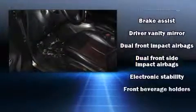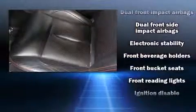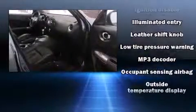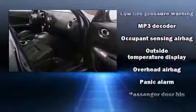Nissan ensures the safety and security of its passengers with equipment such as head curtain airbags, front side impact airbags, and four-wheel disc brakes with ABS.